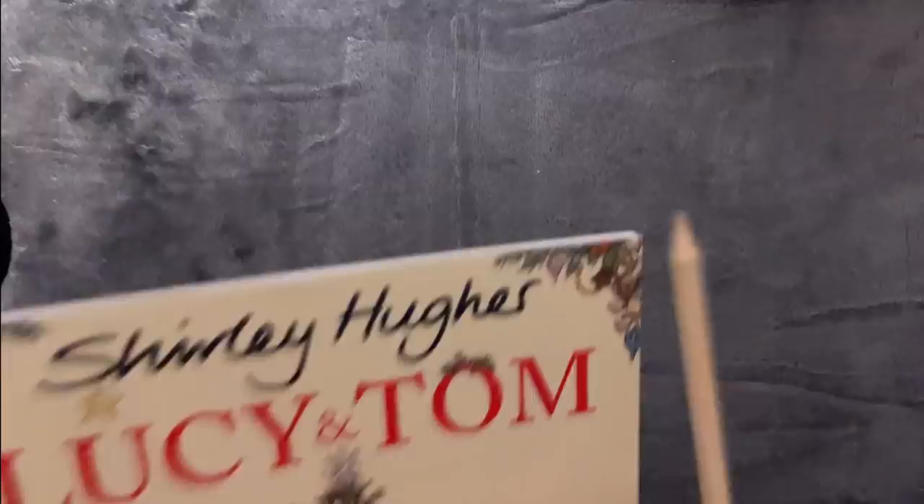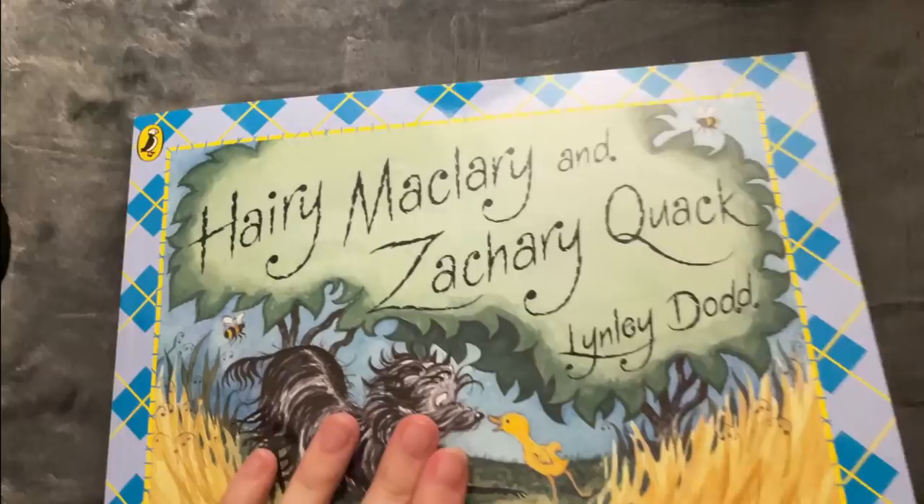And let's start with the second book — Harry McLary and Zachary Quack by Lynley Dodd.